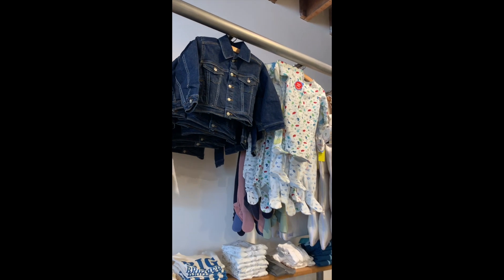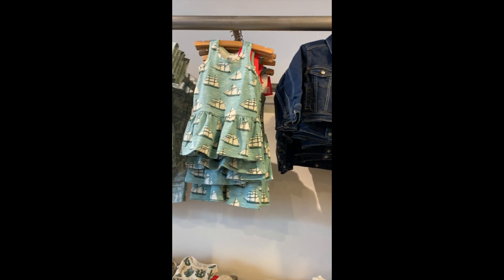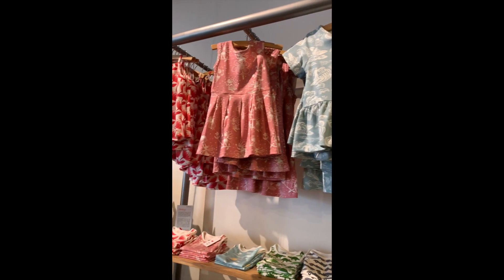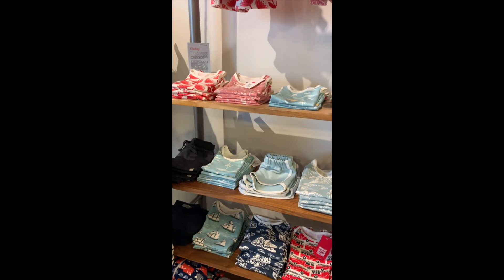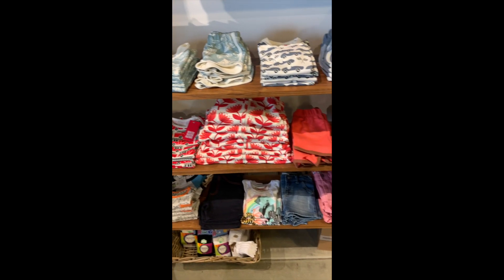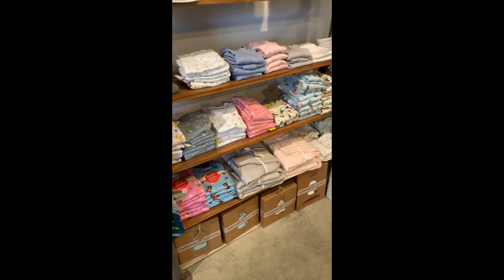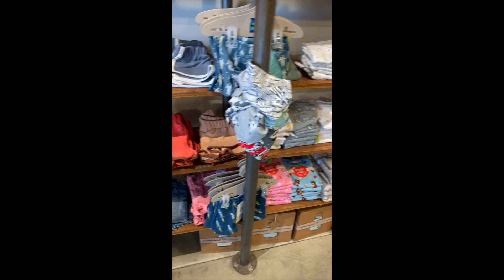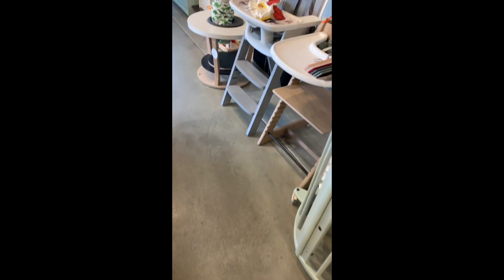This adorable jean jacket — perfect for spring. All these fun dresses. Tons of cute pajamas. We even have underwear, bibs, and high chairs.